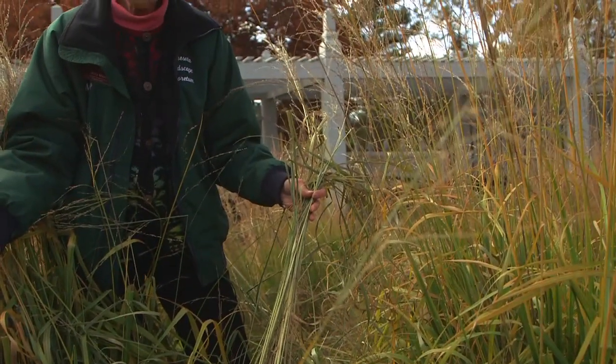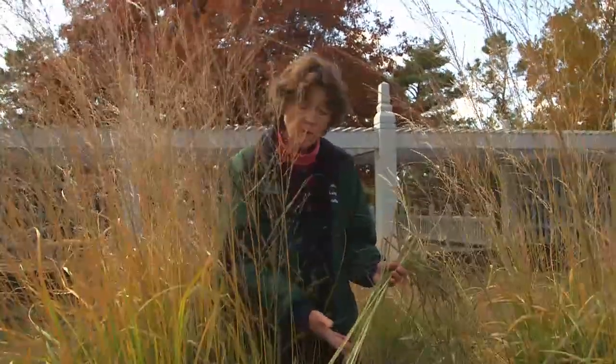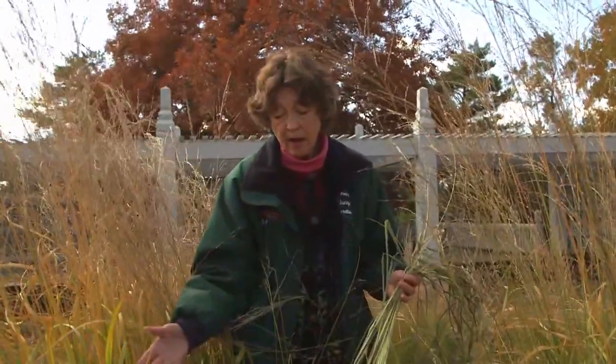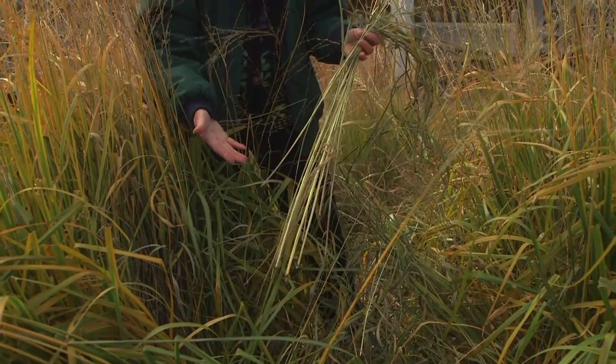These plants hopefully will not die, but they're going to have big areas or sections where they may have died. We're using repellents such as capsicum, and we're using baits to try to control the mouse population.